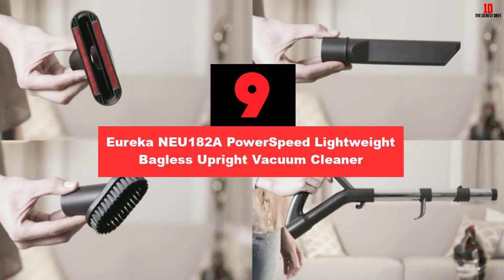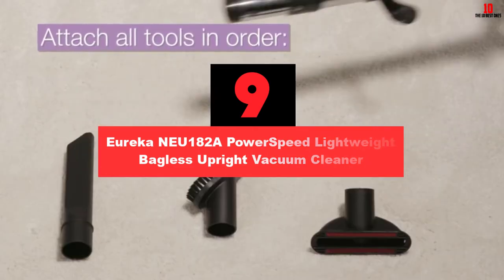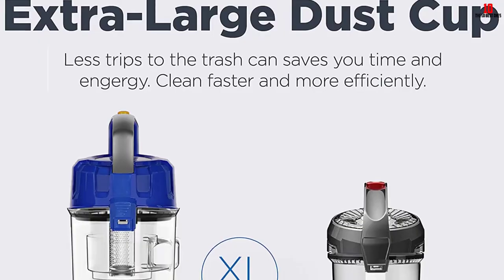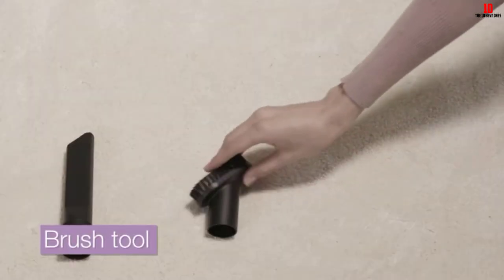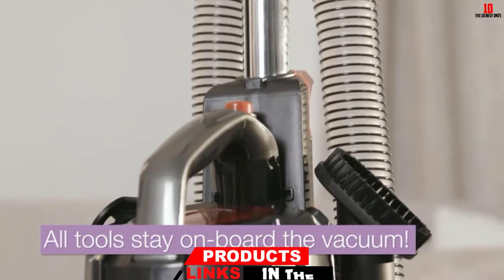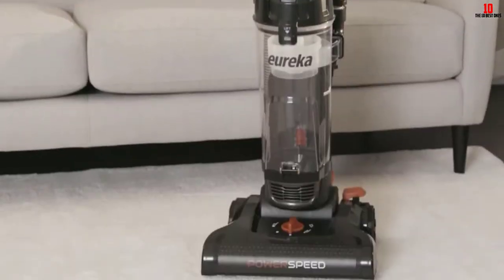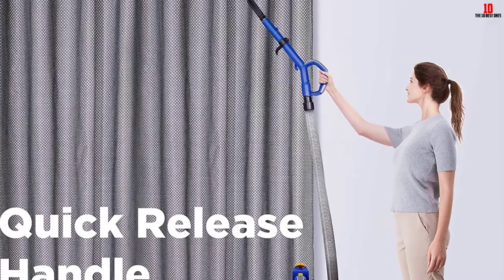Moving on at number 9, we have the Eureka NEU 182A PowerSpeed Lightweight Bagless Upright Vacuum Cleaner. With 5 height adjustments, this product works well on hard floors, high pile carpet, and shag rugs. This product features an extra large dirt cup of 4.1 liters, which means that it can hold more dirt and require less frequent emptying. Although this product has such a dynamic motor and excellent performance, it comes at an affordable price, so you should have a look at it if you need a budget-friendly price tag.